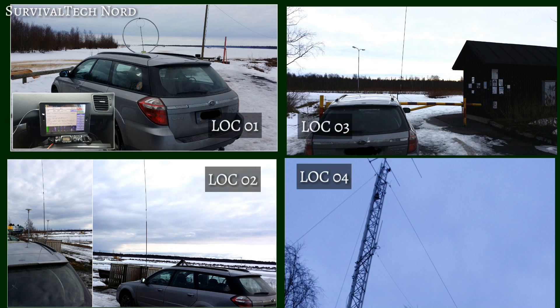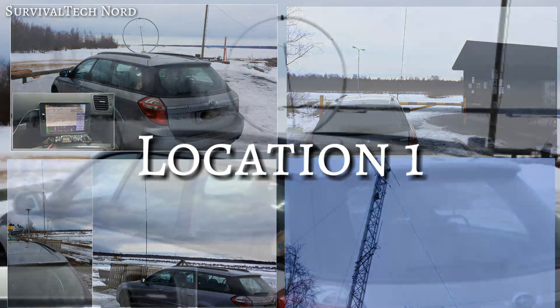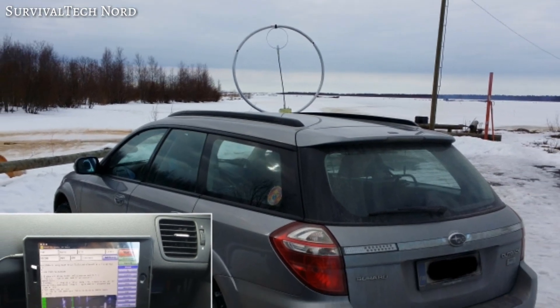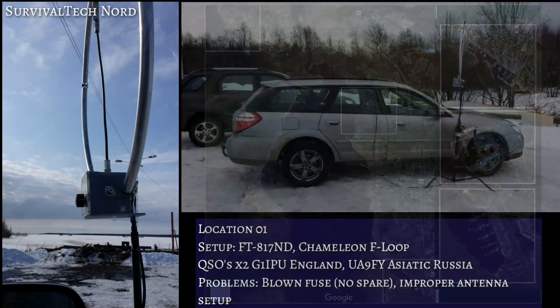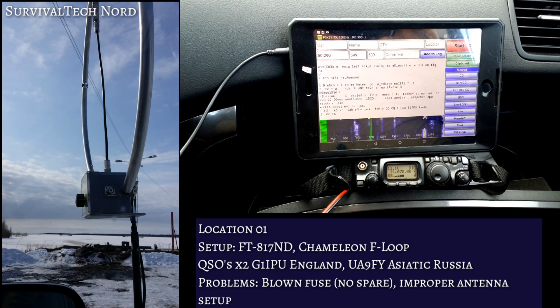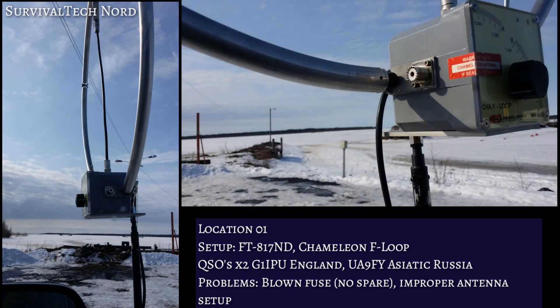The RADAR Challenge was an absolute blast. It had its challenges, but it was an incredible experience. This time around, we operated RADAR mobile — driving to the first location, setting up the gear, making five contacts before tearing down the gear and heading off to the next location. I made a very silly mistake during the setup of the F-loop antenna.